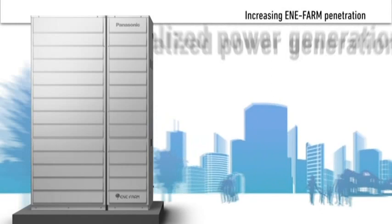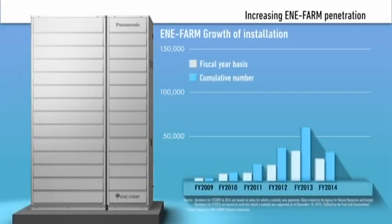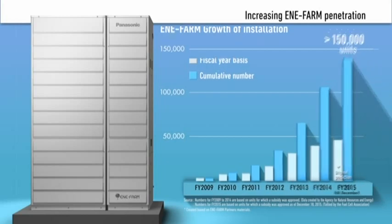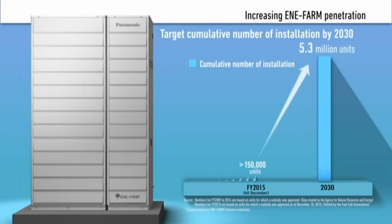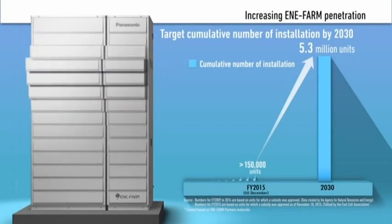Following the drastic changes in the energy-related environment, more than 150,000 units of Enifarm have been installed. It is expected that Enifarm will rapidly become a part of people's daily lives, with approximately 5.3 million units installed by the year 2030.